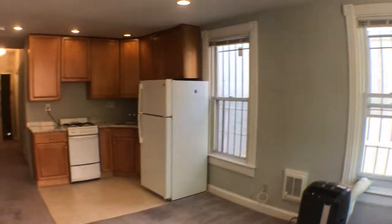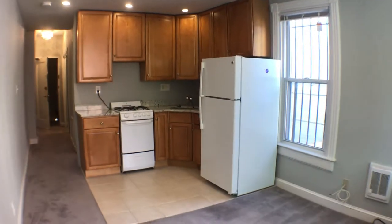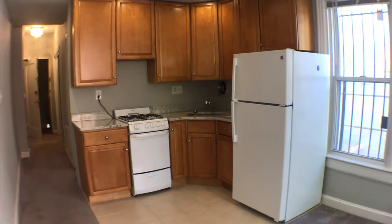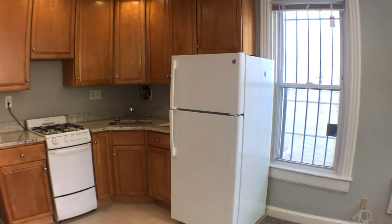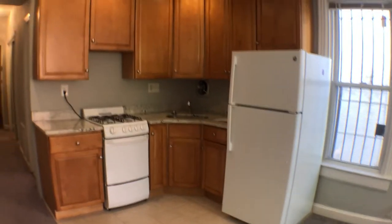And then you'll be able to see the kitchen area — white appliances, gas range, stove and oven, and a refrigerator. Welcome home.